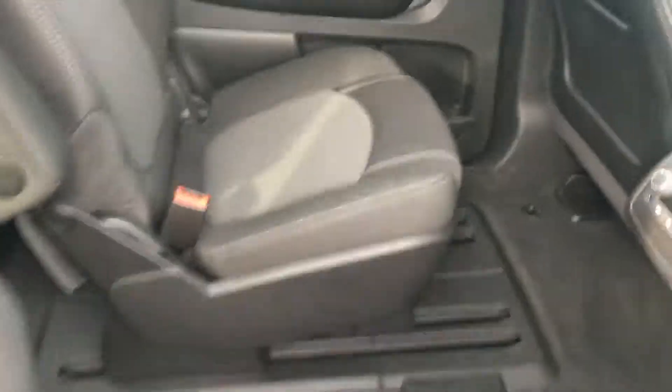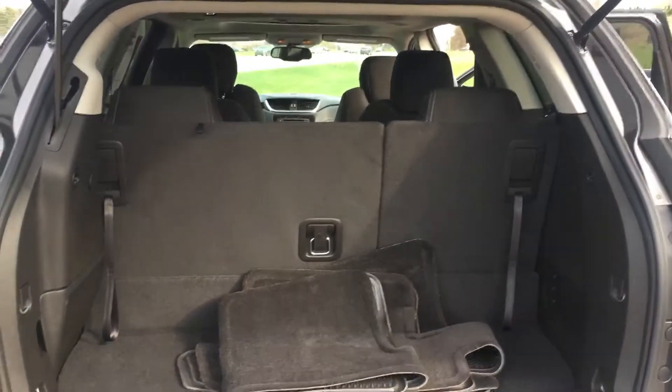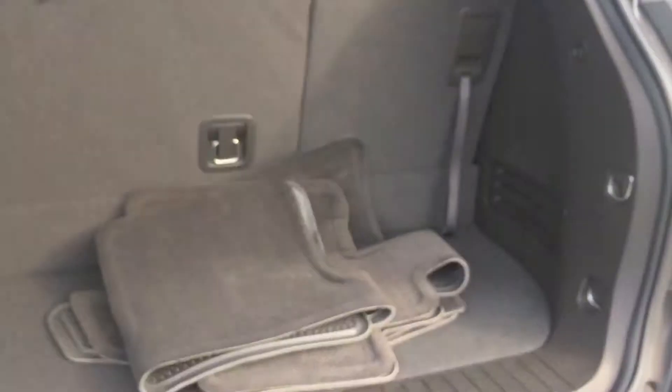Second row bucket seats. Look at that panoramic sky view roof. It's got the tow package right here behind this cover, and that's your hitch right behind there. Second row buckets, power tailgate. It's got the original floor mats right there. Look how beautiful this one is.